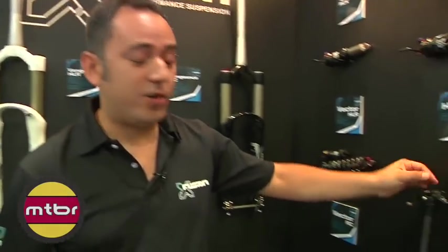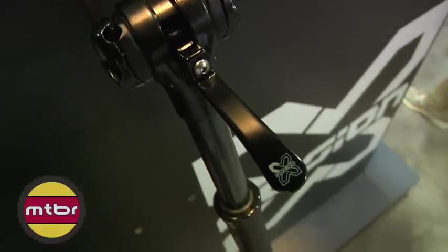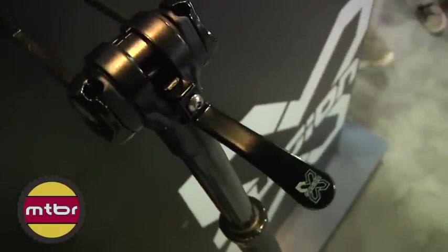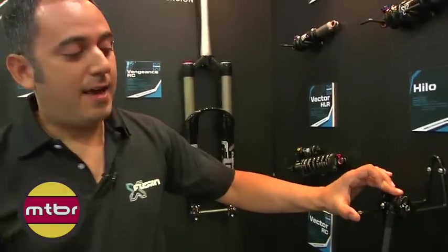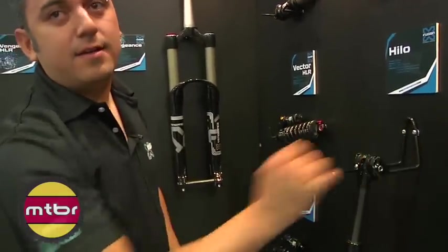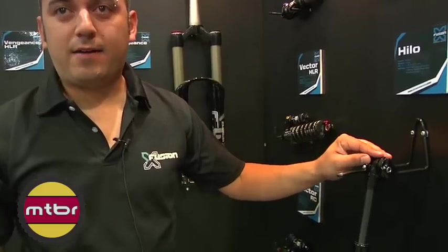First, we have our new seat post. It's 100 millimeters adjustable, infinitely adjustable from the max position to the minimum. Three different sizes: 27.2, 30.9, and 31.6 millimeters. We also have the lever underneath the seat and a remote kit on the same head that you can buy, all in one.